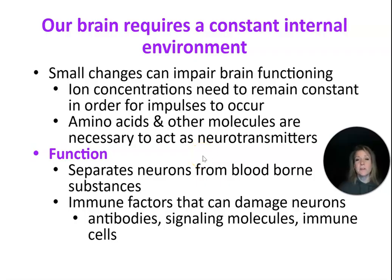Our brain tissue is really sensitive and very small changes can really change the way that our brain functions. Maybe you've seen somebody who has diabetes or hypoglycemia — if their blood sugar gets too high, they can become unconscious, and if it goes too low, they can start to become combative or even go unconscious as well. So things like glucose and ion concentrations need to remain constant in order for action potentials generated down our axons to actually occur. We also need to make sure our neurons get enough amino acids and other molecules so they can create the neurotransmitters necessary to propagate action potentials. Their function is just to separate the neurons from blood-borne substances, and immune factors can definitely damage our nerve tissue.